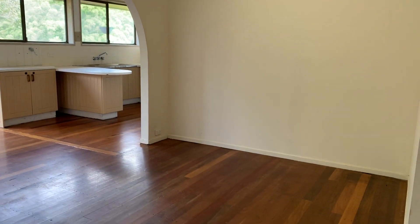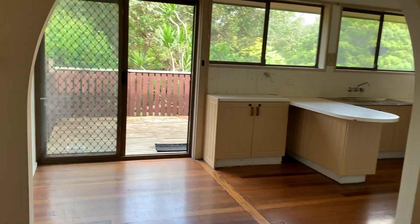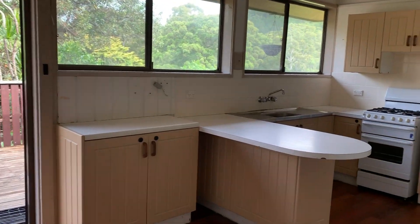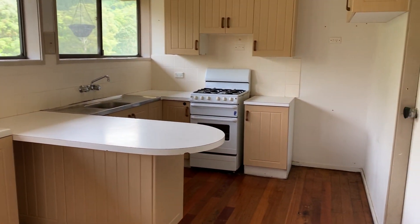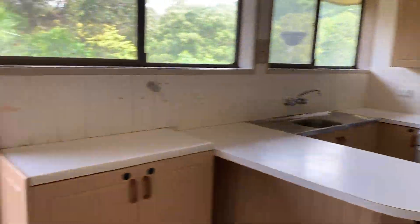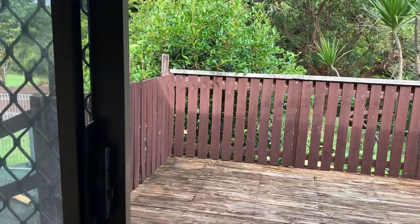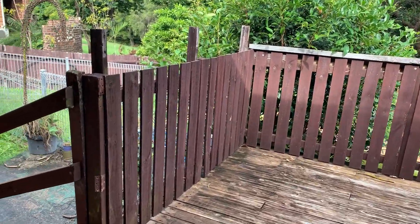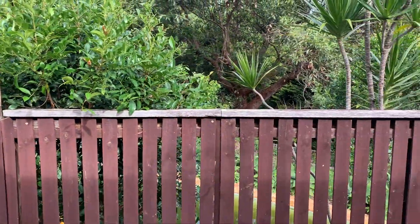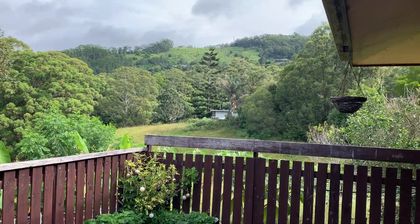You have a dining and kitchen area with lots of windows, a good size kitchen, gas cooktop, and a sliding door out to the balcony with stairs down to the outdoor pool and beautiful views.